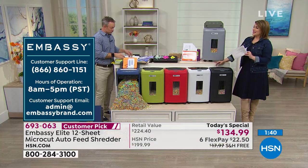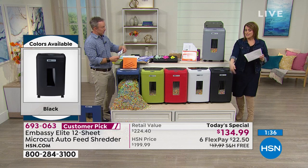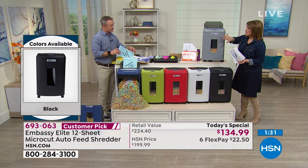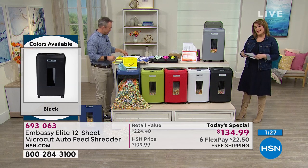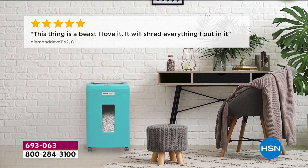Have you ever typed in a brand name and seen all customer picks? It never happens. Our Embassy shredders — every one we have has become a customer pick. We've got great reviews online. If you don't listen to Bill and me, listen to your fellow customers. This thing is a beast and I love it.